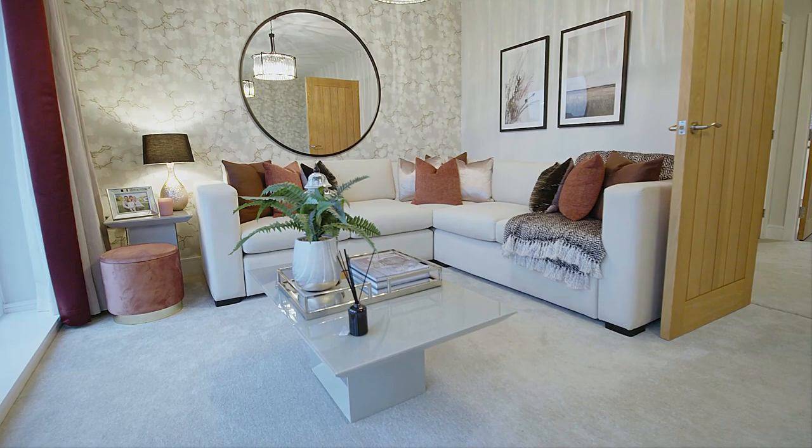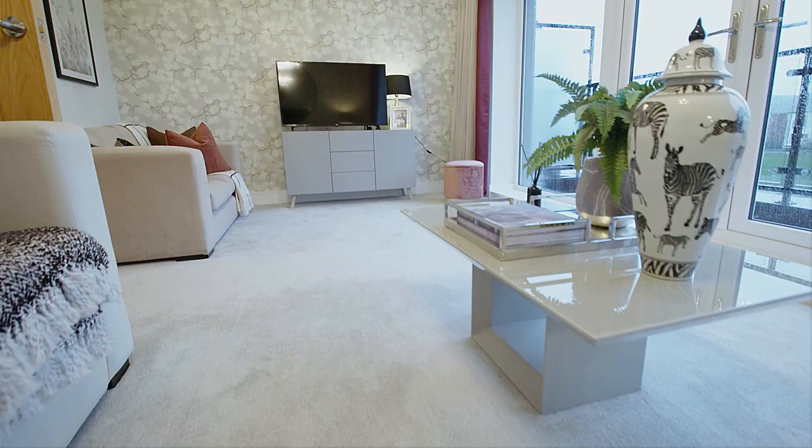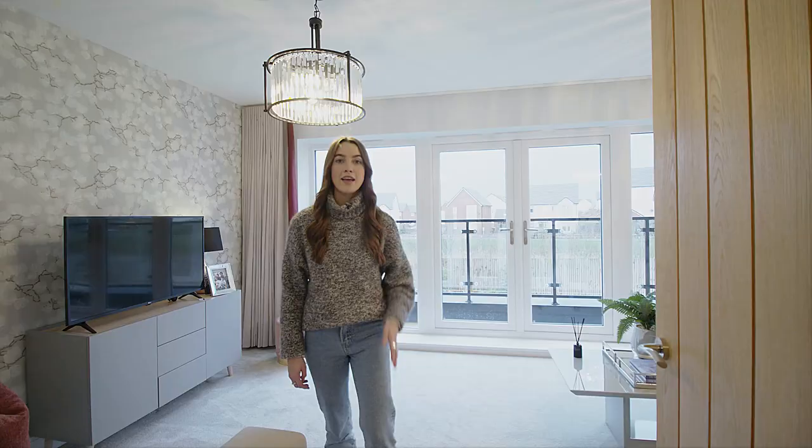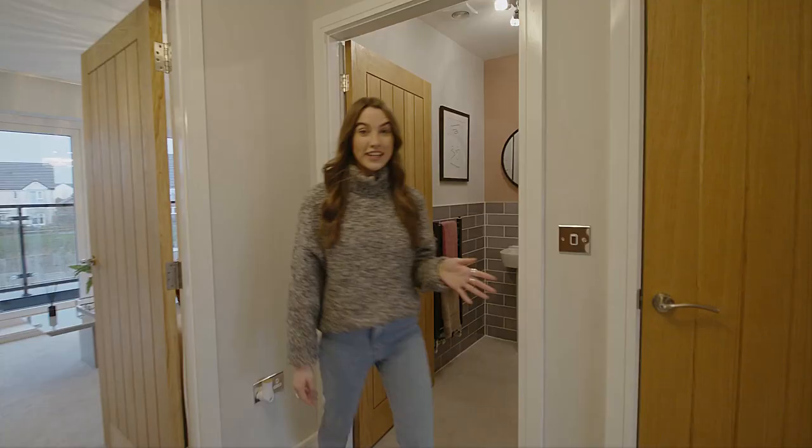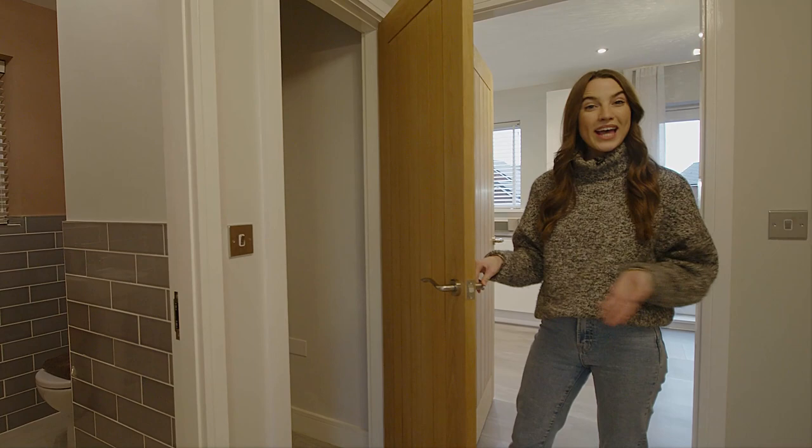However, if you just wanted a cosy evening in, you can snuggle up and watch the TV and this room is great for that too. Conveniently, there is also a toilet on this floor, which means you don't have to go upstairs or downstairs. And over here, we've got a storage cupboard, which is really useful for keeping things away, like a hoover or an ironing board or anything else that you just want to put away out of sight.